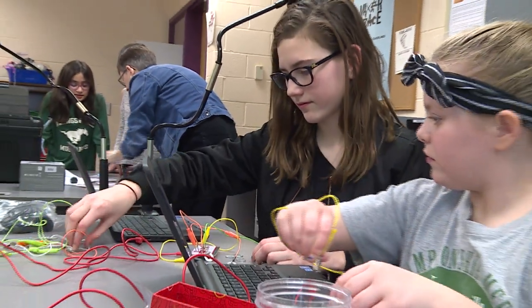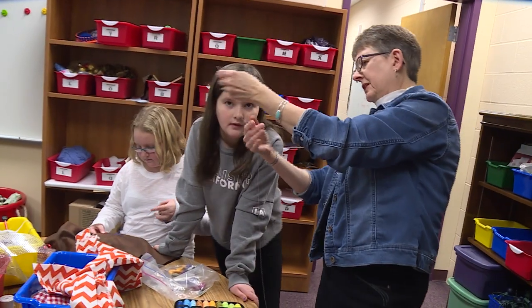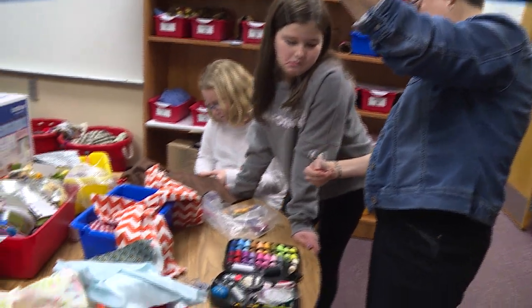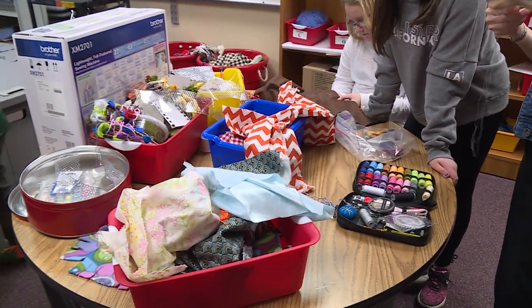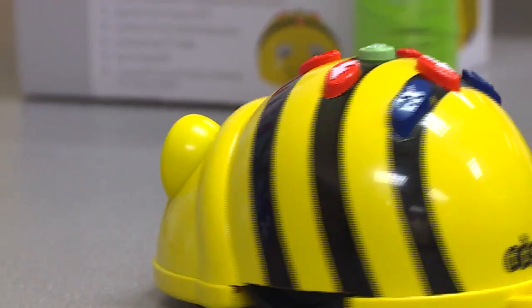The maker movement has been going on nationally for a long time. We do have some very low-tech things like the needle craft station — that's amazingly popular. I've taught more students to knit and sew over the past few months than I ever would have expected. But we also have the high-tech aspect like the robotics and the coding.